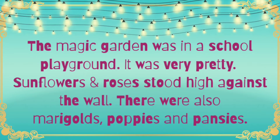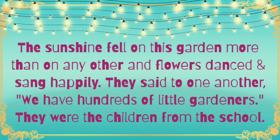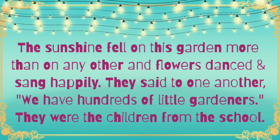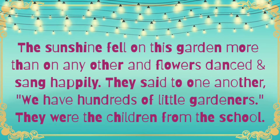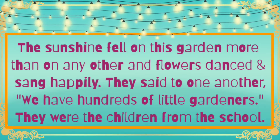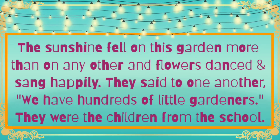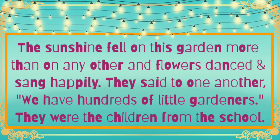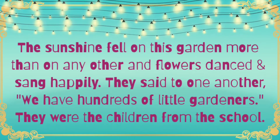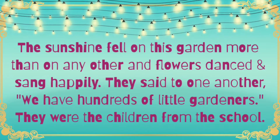Lots of flowers were growing there at the side of the wall, against the wall. There were sunflowers, roses, marigolds, poppies, and pansies. The sunshine fell on this garden more than on any other, and the flowers danced and sang happily — sunshine means suraj ki kirne. The sunflowers were dancing very happily and said to one another, 'We have hundreds of little gardeners,' meaning the children from the school. Gardeners means people who take care of the garden.